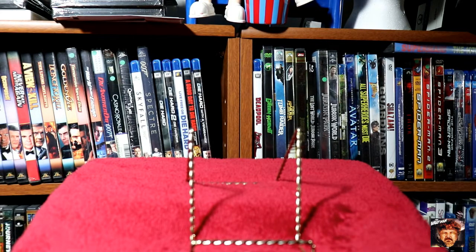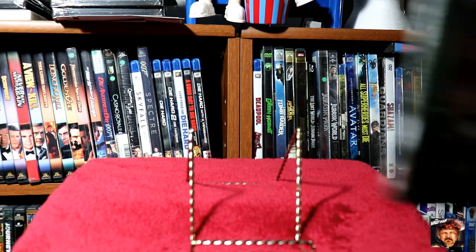Next up we've got Midnight Horror Collection: The Devil's Partner, Black Dragons, Monstrosity, and Night of the Blood Beast.